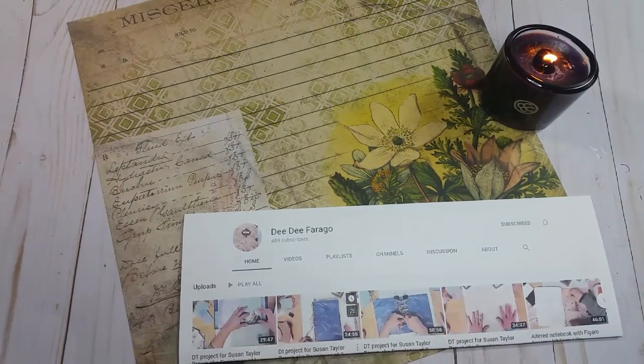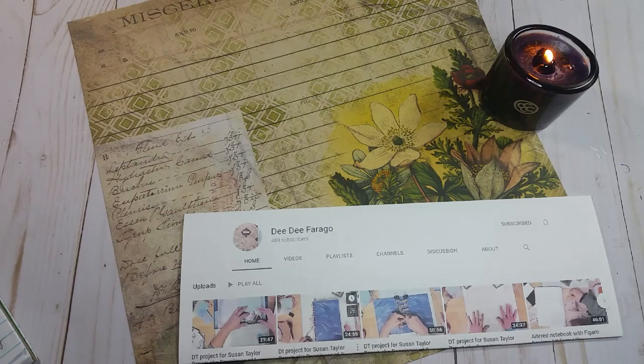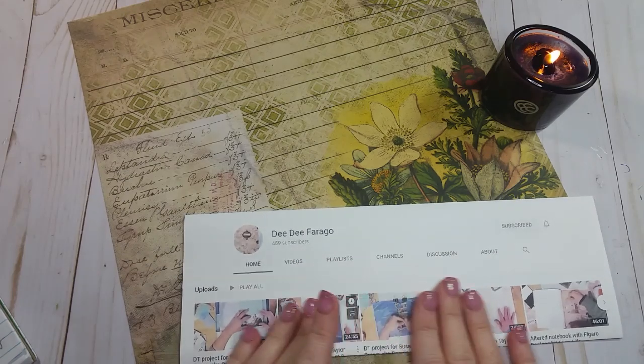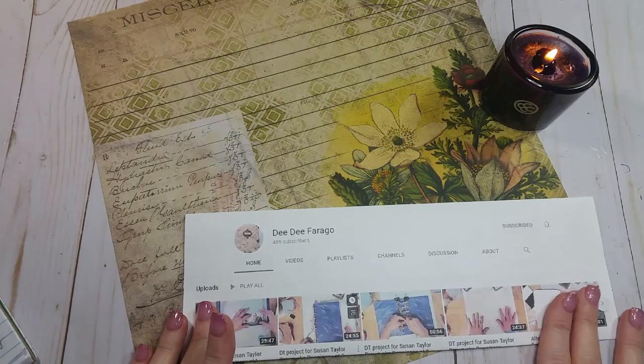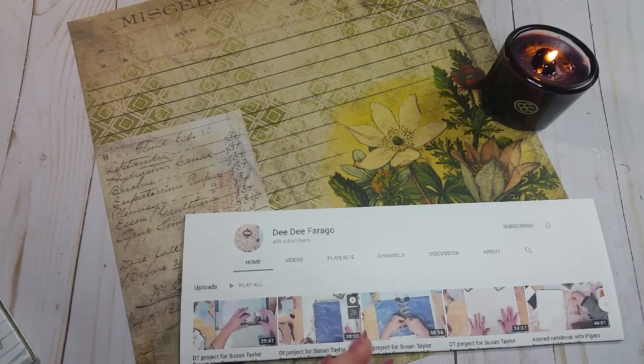DD was referred to me this week by a very dear friend of mine, and I'm so glad she referred the channel because DD's channel is amazing. When I was trying to choose a project to show you guys from DD's channel I was so overwhelmed by how much she had to choose from. Her channel is relatively new — she hasn't been on YouTube for even a year yet, around 10 months since her first video was put up.